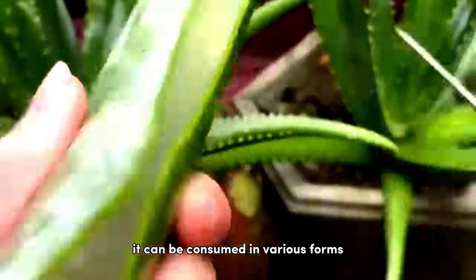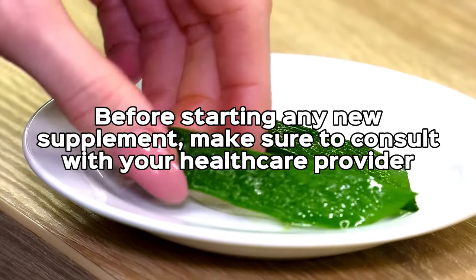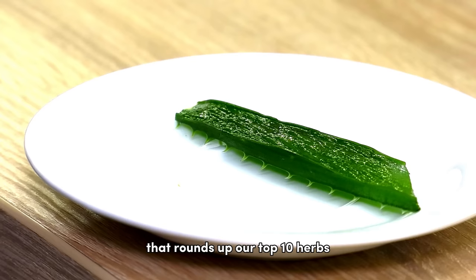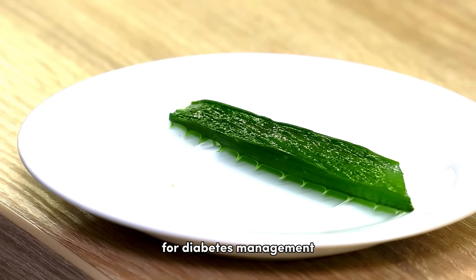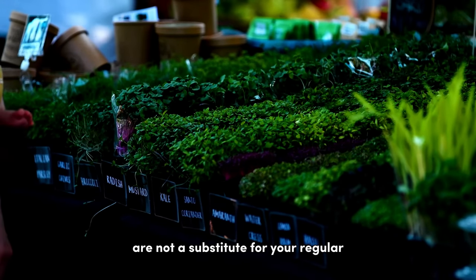The clear gel inside the aloe vera leaf is where the magic resides. It can be consumed in various forms such as juice or capsules. Before starting any new supplement, make sure to consult with your healthcare provider. Remember, these herbs, while beneficial, are not a substitute for your regular diabetes medication.